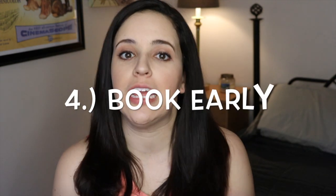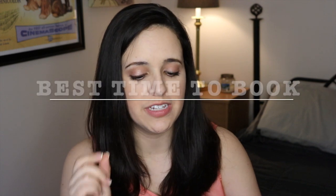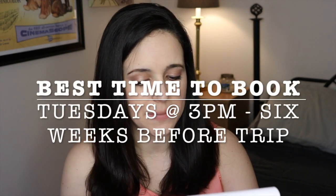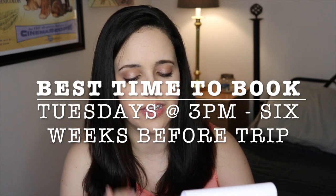If you remember why you're doing it, you are more likely to stay on track. Tip number four is to book early — this is for your traveling accommodations or needs. If you are flying, busing, need hotels, trains, or transportation, it is said that Tuesdays at 3 p.m., six weeks prior to travel, are when things like flights, trains, and bus transportation are the cheapest.